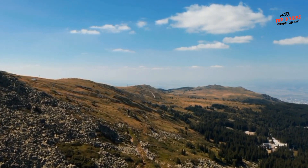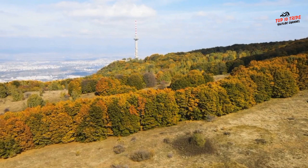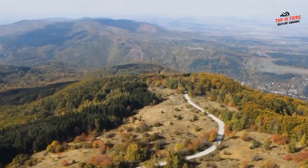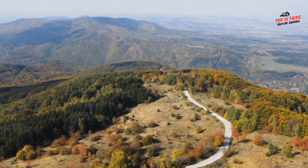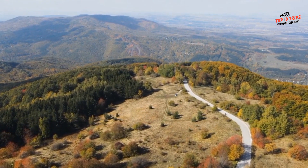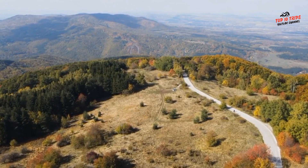If you prefer a more leisurely pace, you can take a walk through the mountain's forests and meadows. For those who enjoy a challenge, Vitosha Mountain offers several rock climbing opportunities, with climbing areas suitable for all levels. If you're a mountain biking enthusiast, you can explore the mountain's trails on two wheels — there are several routes offering a variety of challenges and scenic views.